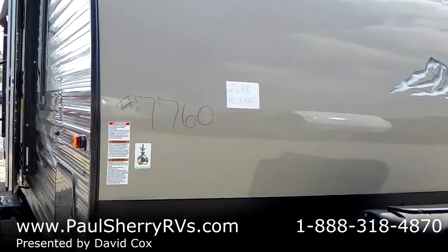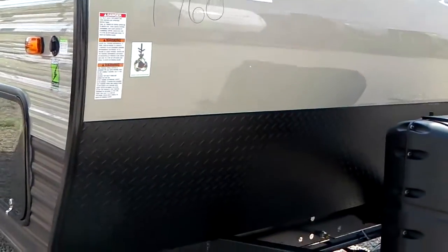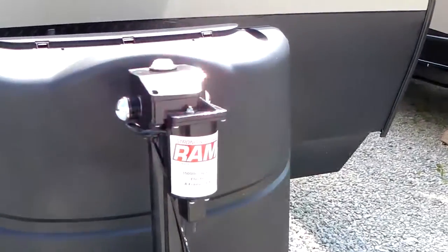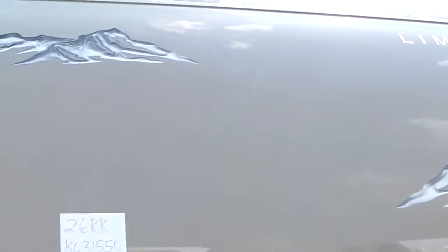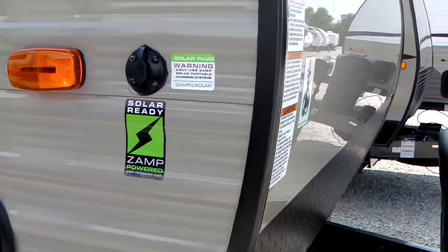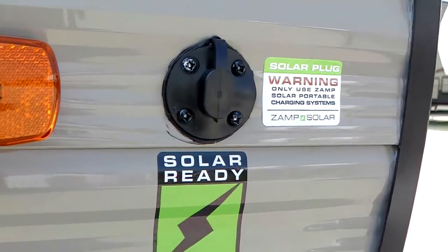You'll notice it has the fiberglass front on it and a rock guard or strike plate here in the front. It has a power awning. All these toy haulers are pre-wired for a solar panel, so you can put a solar panel on the roof if you would like.